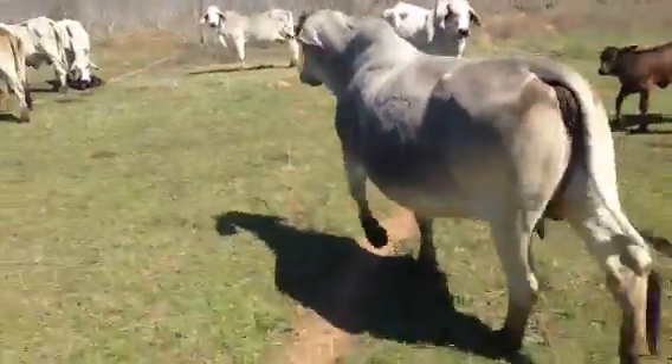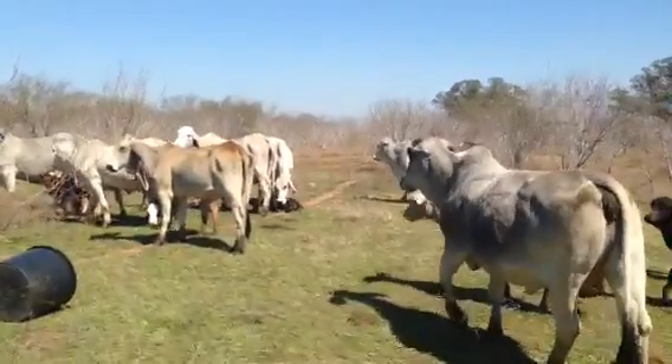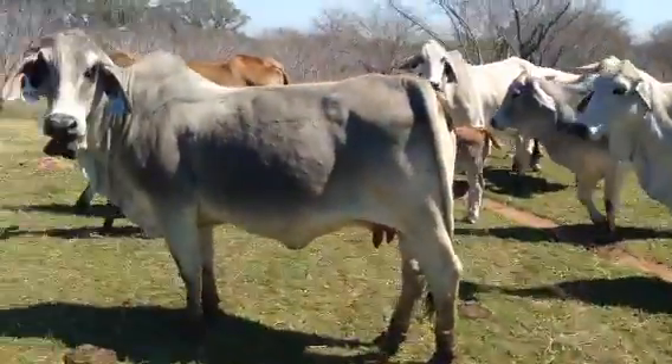Gentle cattle. She just had one a while ago — she just had him this morning, licking him off. Perfect. Super gentle females, guys.